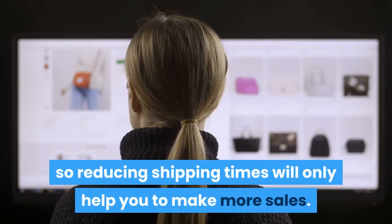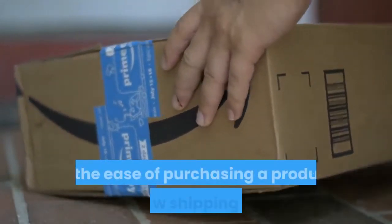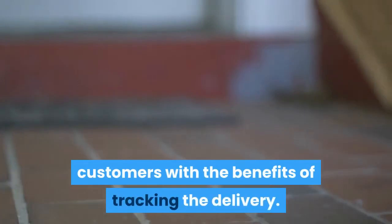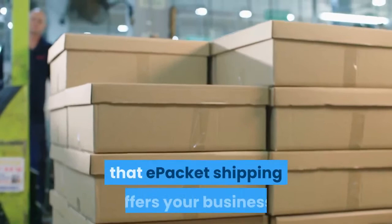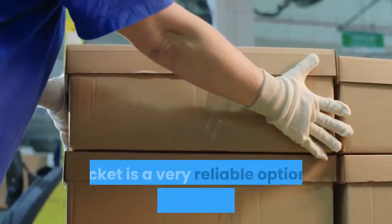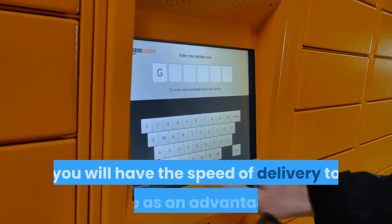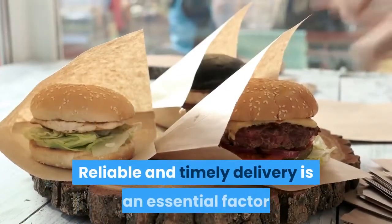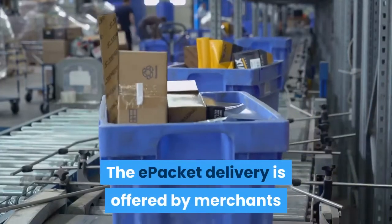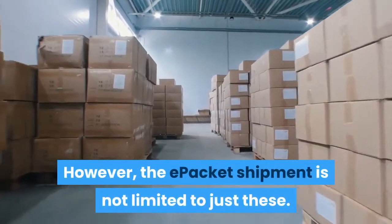Fast shipping helps maintain a positive relationship with your customers, both new and returning. People want instant gratification, so reducing shipping times will only help you make more sales — a core reason behind Amazon's domination over other retailers is the ease of purchasing with low shipping times. E-packet means you can meet your customers' needs with the added benefit of delivery tracking. It should be one of the main considerations when deciding which products to dropship. E-packet is a very reliable option for both merchants and customers, and it is offered on platforms such as eBay, AliExpress, and Oberlo.